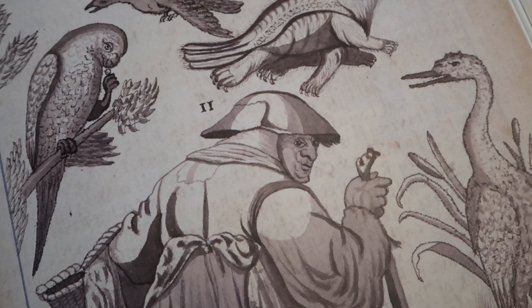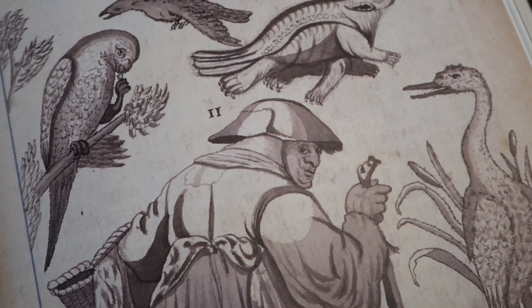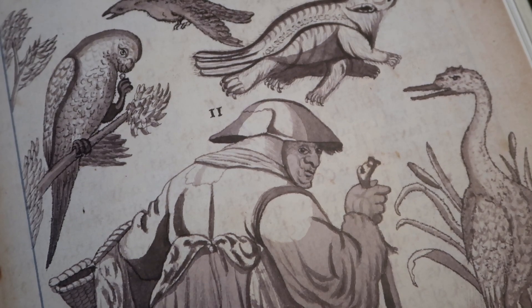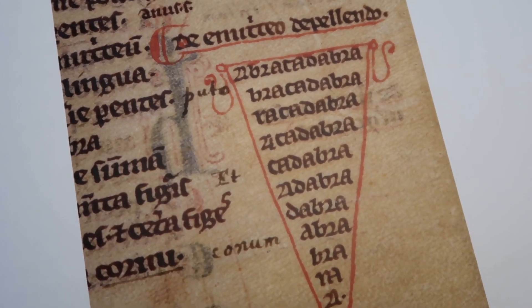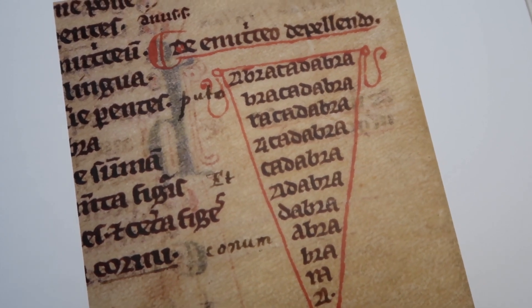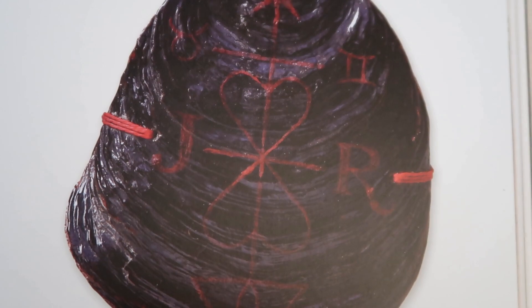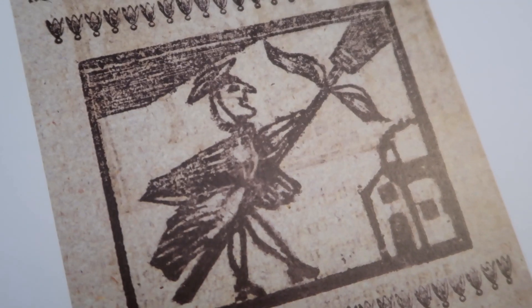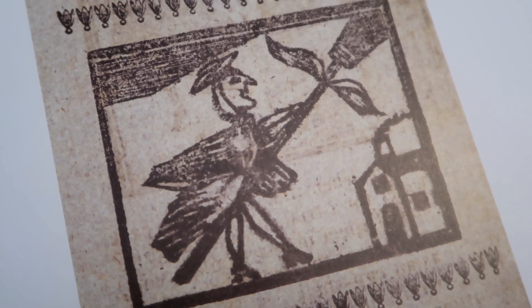Charms was the next section in the exhibit and it delved into the idea of witchcraft and wizardry as represented in history. They had old notebooks with different spells — charms like one for love. They also go into how the broomstick is so closely associated with the witch.